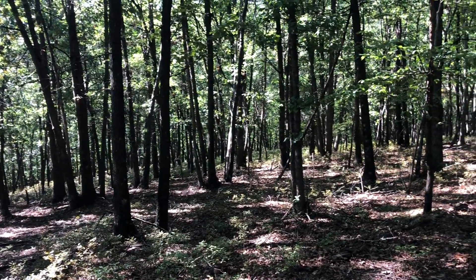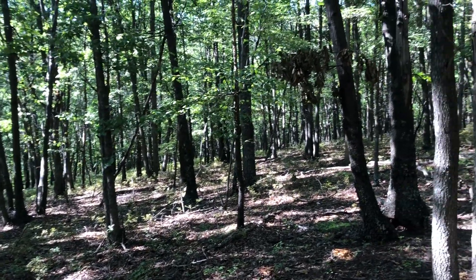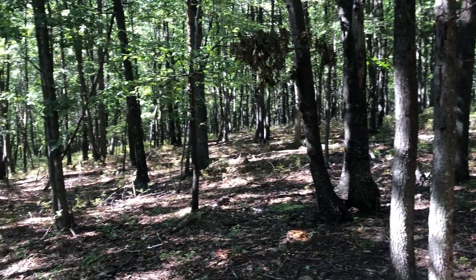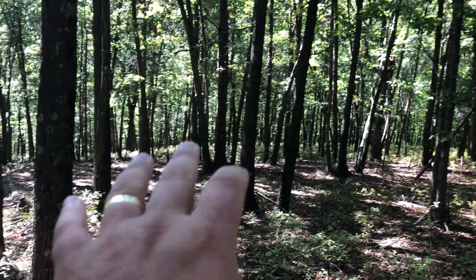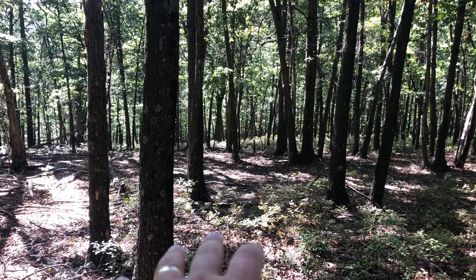So if you're looking for easy in, easy out, but still in the country and you want some privacy, this lot's a great candidate. The lot pretty much all slopes — it slopes pretty gently down into a hollow down there.